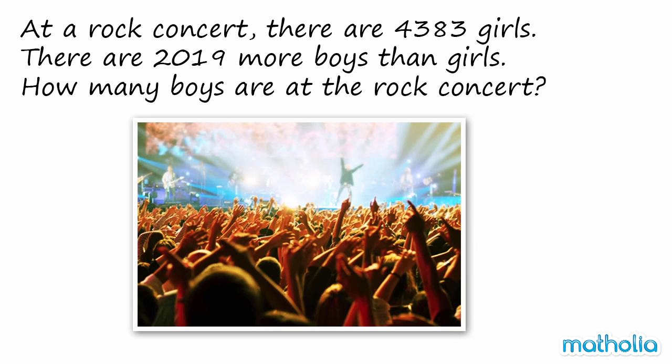At a rock concert, there are 4,383 girls. There are 2,019 more boys than girls. How many boys are at the rock concert?